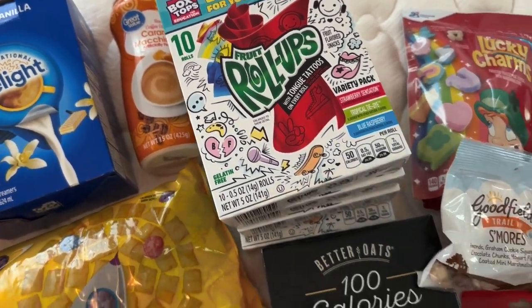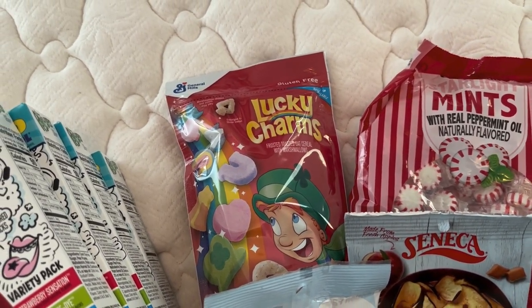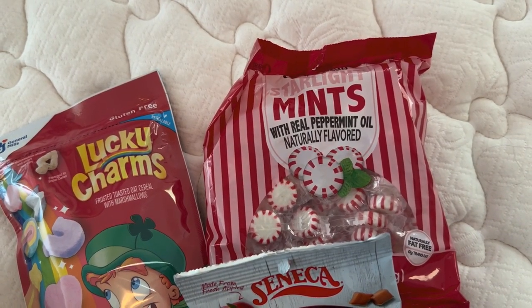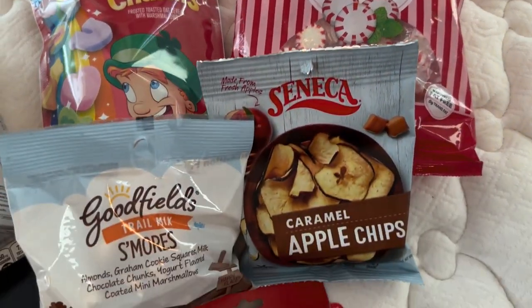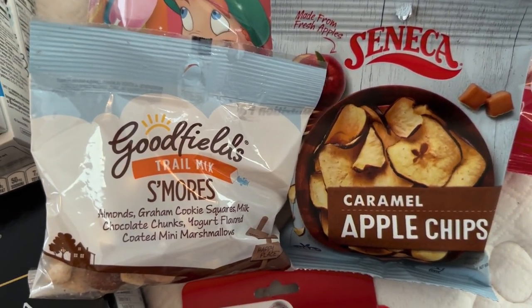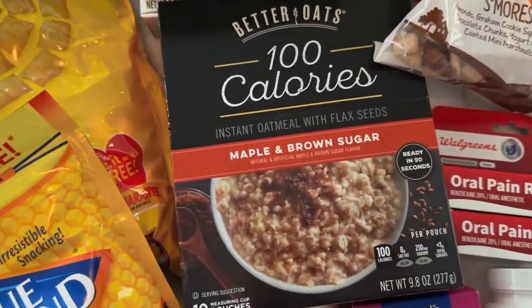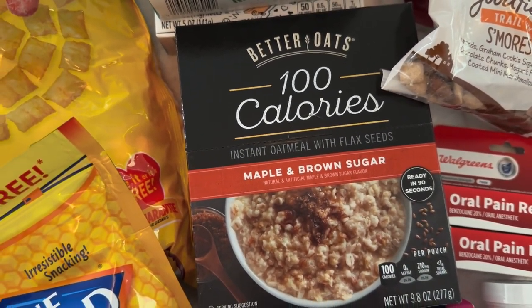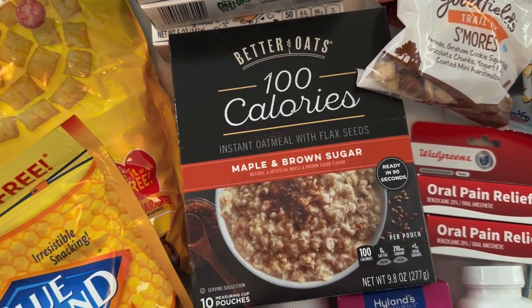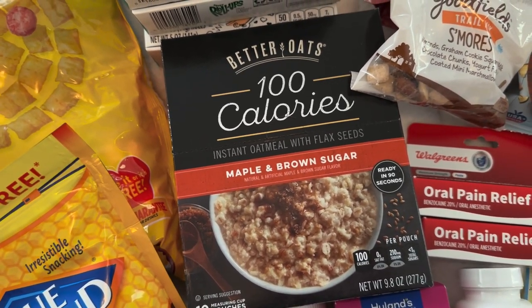From Dollar Tree I got a little pack of Lucky Charms and some classic American mints, plus a few snacky bits — a trail mix, caramel apple chips, and my favorite: maple and brown sugar porridge sachets, 10 pouches at only 100 calories each, which is amazing.